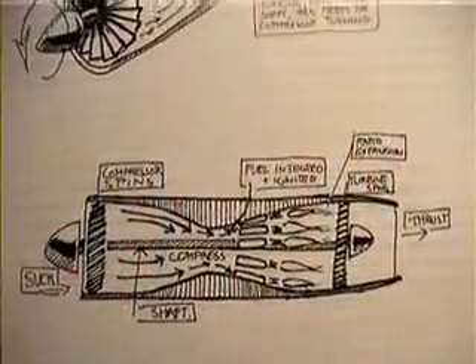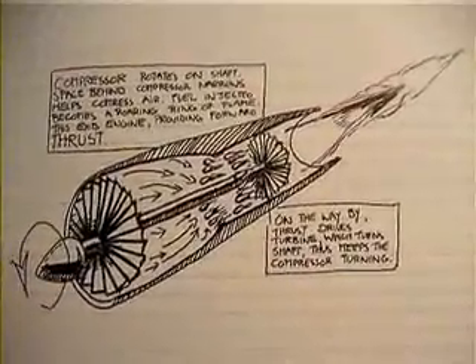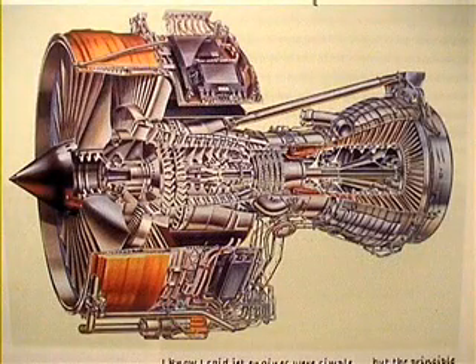Often, jets are represented as simple illustrations, which do convey the simplicity of the theory. In reality, the engineering complexity is best shown in the 747 engine cutaway.